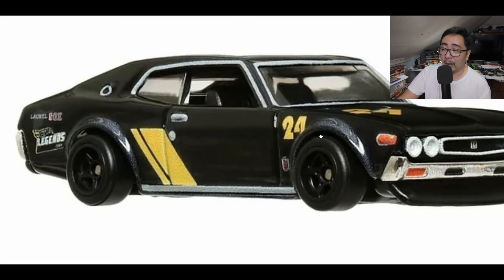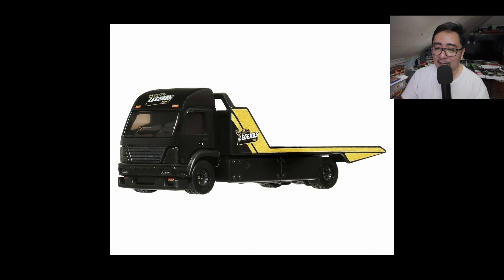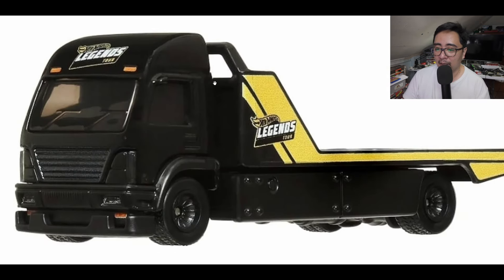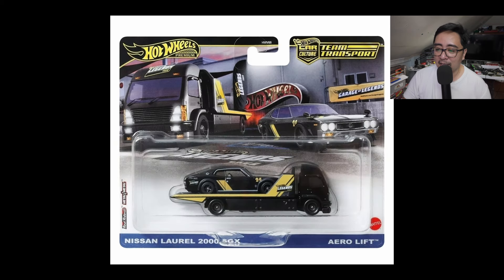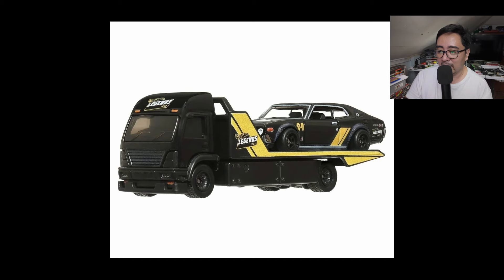Not really the most popular casting, but I think this is a good looker. I love the Pittsburgh Steeler colors on this — it's one of my favorite colorways. Just a fantastic release from Hot Wheels. You've got the Hot Wheels Legends Tour logo on it. Again, a fantastic release — I mean, who wouldn't like this?